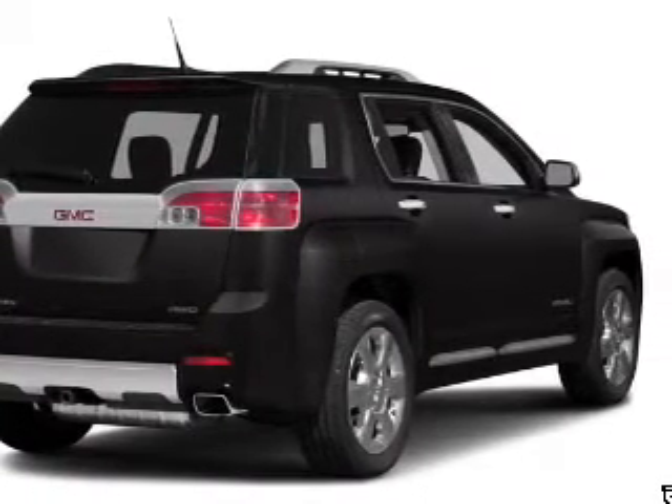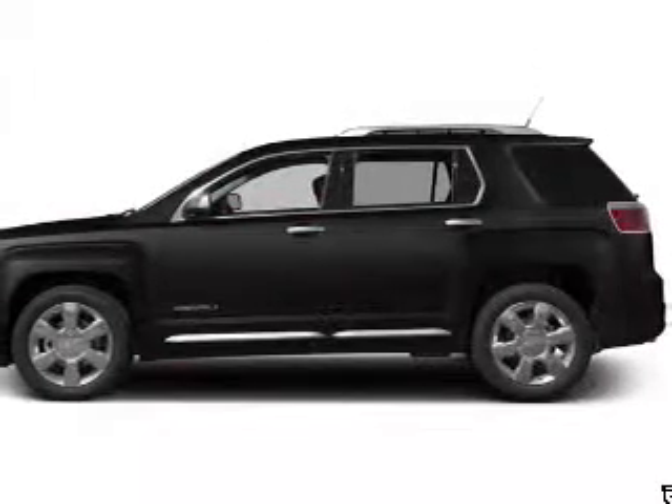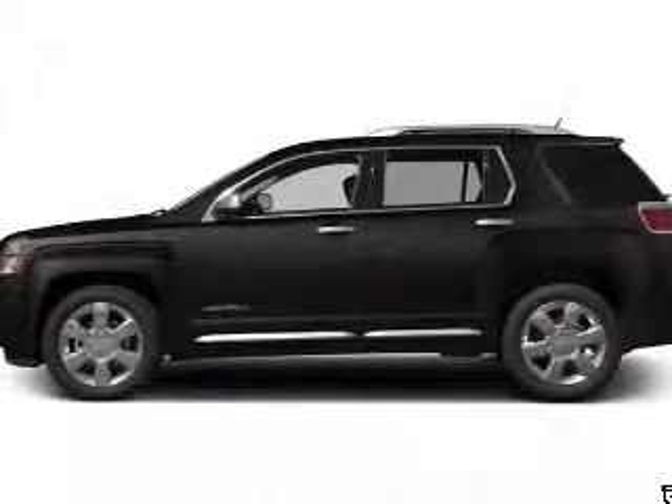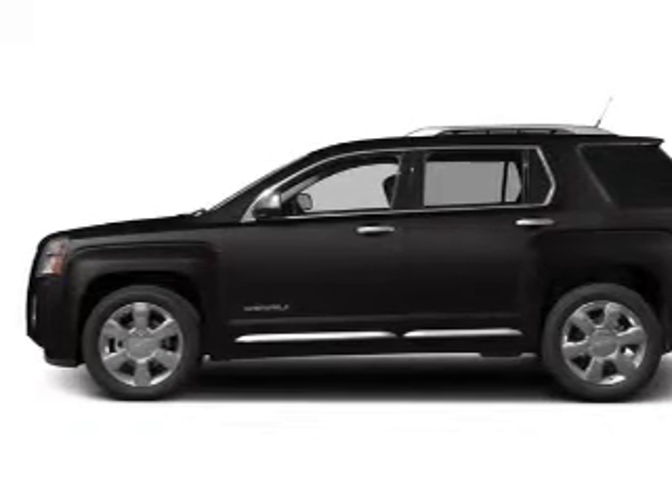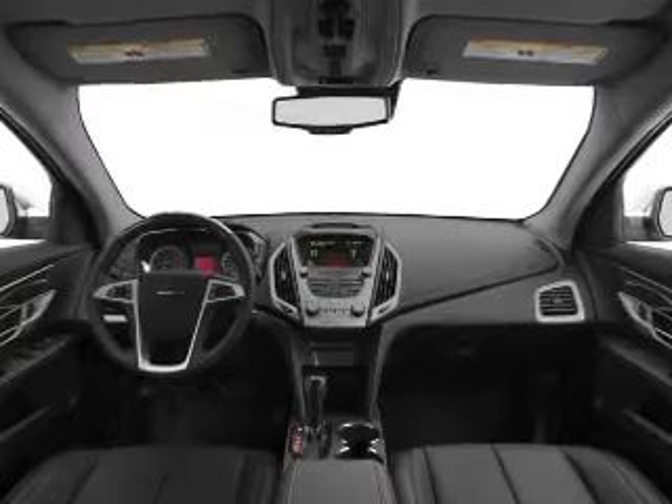Find your way easily with the included navigation system. Stand out from the crowd with premium wheels. Brake safely with the anti-lock braking system. Heated seats are there for you on cold winter days. Let the outside in with a built-in sunroof.